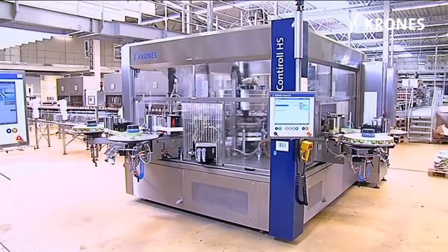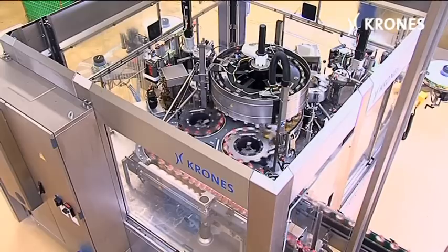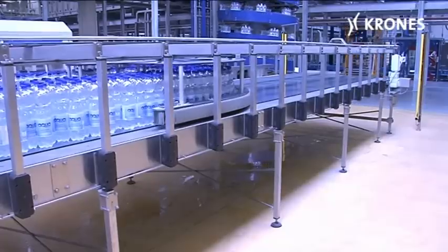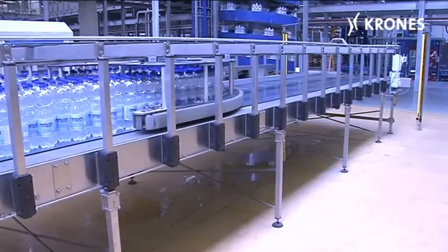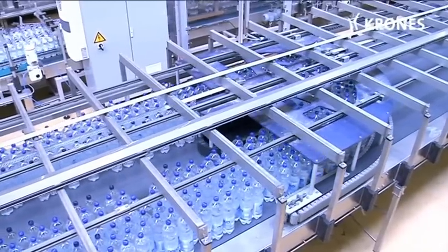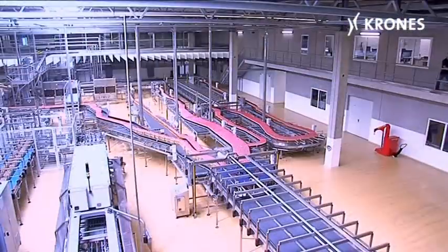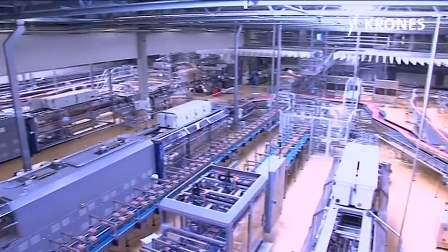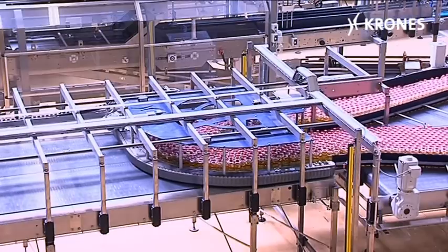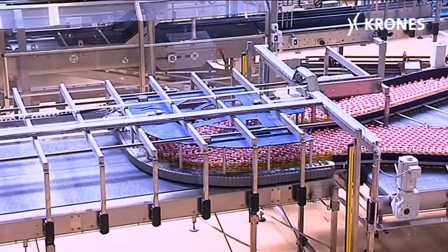Each of the four constructionally identical Contirol HS labelers is fitted with two stations to ensure smooth and dependable running. Each line features two generously dimensioned AccuTable buffers, providing a sufficiently long buffering time between the filler and the labeler, and between the labeler and the packer, thus avoiding stop-and-go operation and contributing towards enhanced efficiency levels.